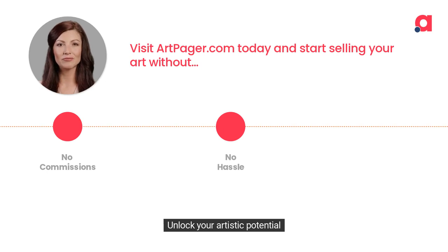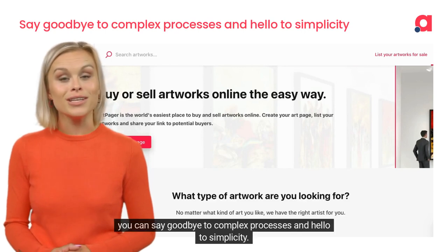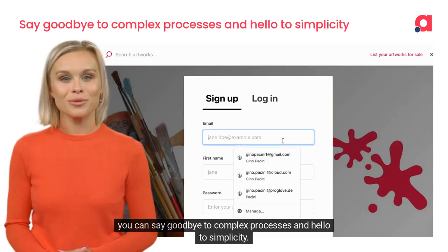Unlock your artistic potential and turn your passion into profits. With ArtPager.com, you can say goodbye to complex processes and hello to simplicity.